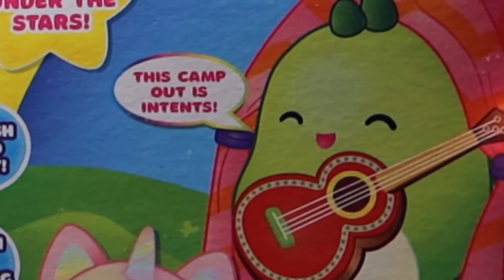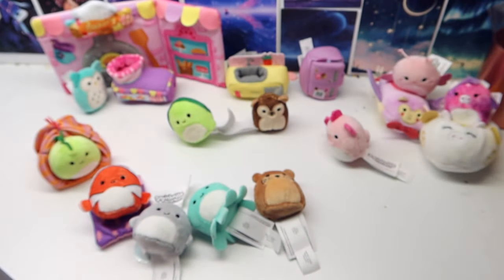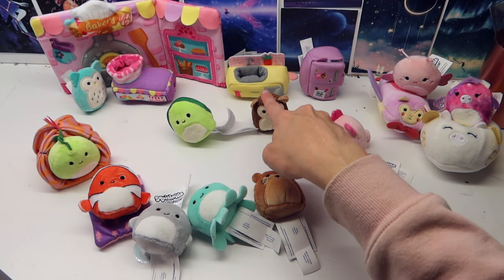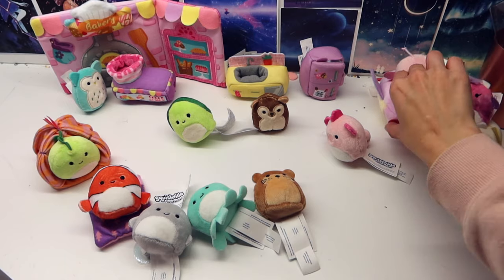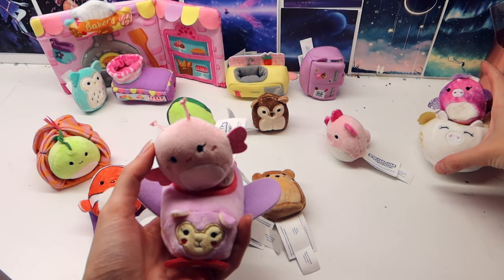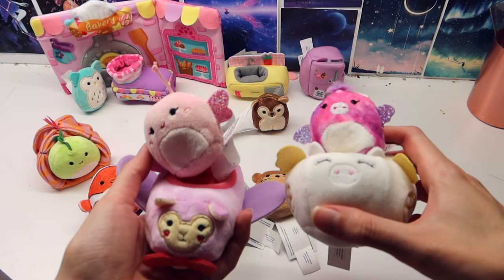I really love the cute little things on the back — it says 'this campout is intense.' The three sets I got were the camping set with the dinosaur, the bakery with an owl, and the kitchen with this little hedgehog. Then the final Squishville set — I got this one just this week — well, it's not really a set; they just came together, also off Amazon.